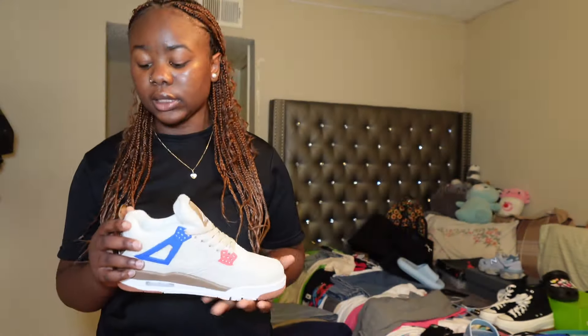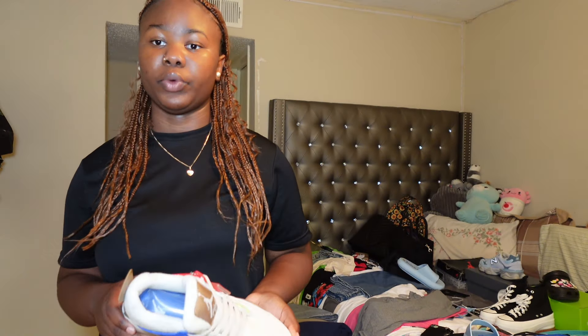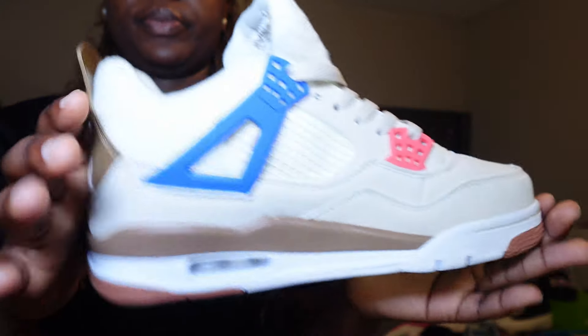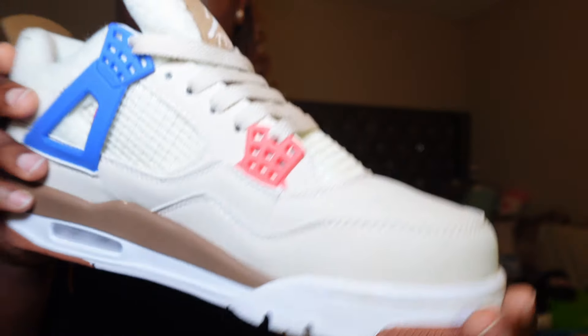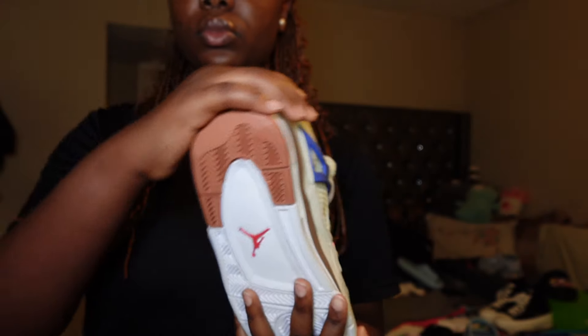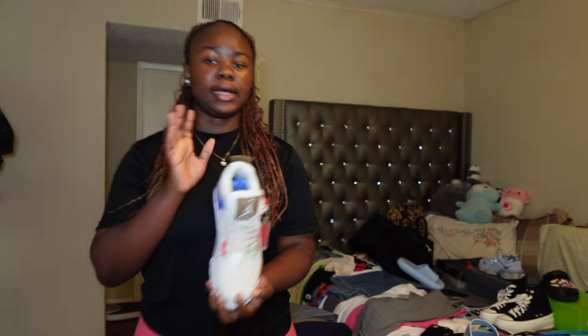Next I got these Jordan 4s. I don't know if people still buy the fours but I just think they're really cute and they look really good. I don't know the exact name of the colorway but yeah, this is it.